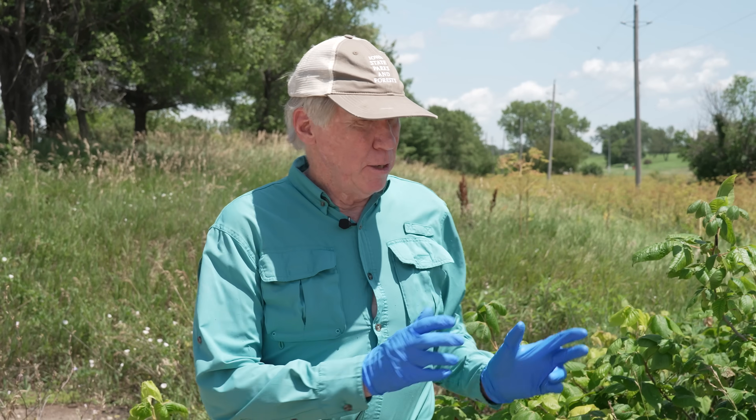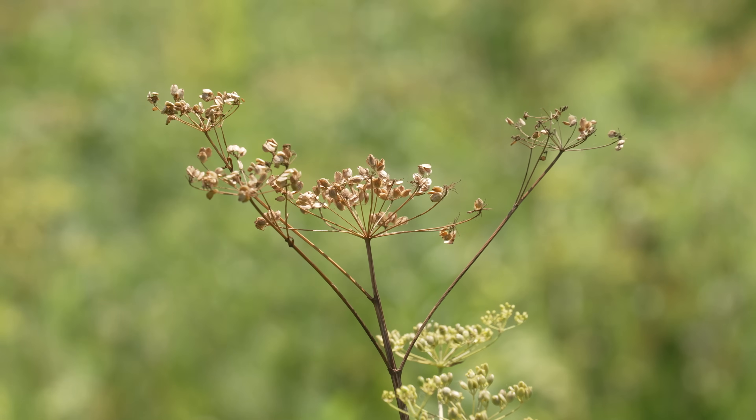Hi, I'm John Pearson, a botanist with the Iowa Department of Natural Resources, and I'll be showing you two plants today that you want to avoid because they're poisonous to the touch: poison ivy and yellow parsnip.